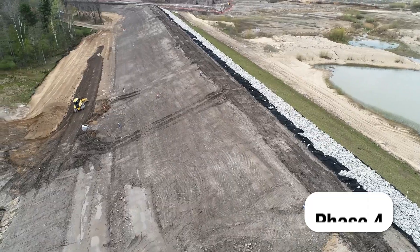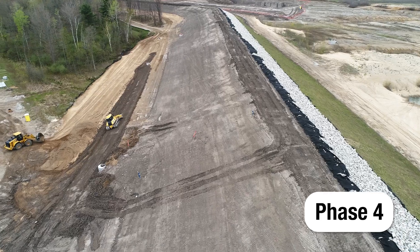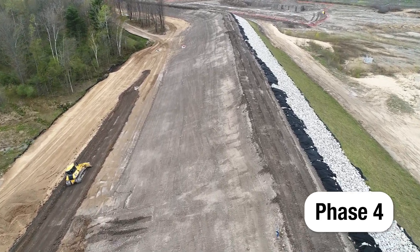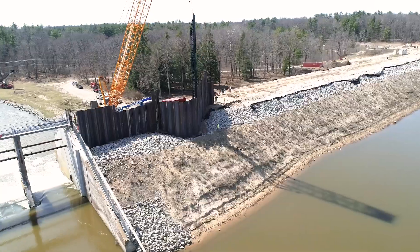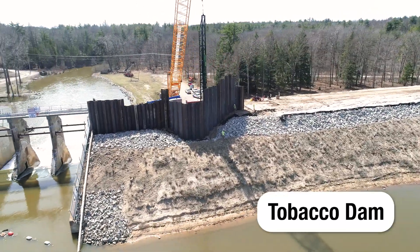In Phase 4, construction crews built a new filter system and placed additional fill to achieve a stable embankment slope on the right side of the Titabawassee River downstream embankment. They also worked on portions of the downstream Tobacco Dam Embankment.